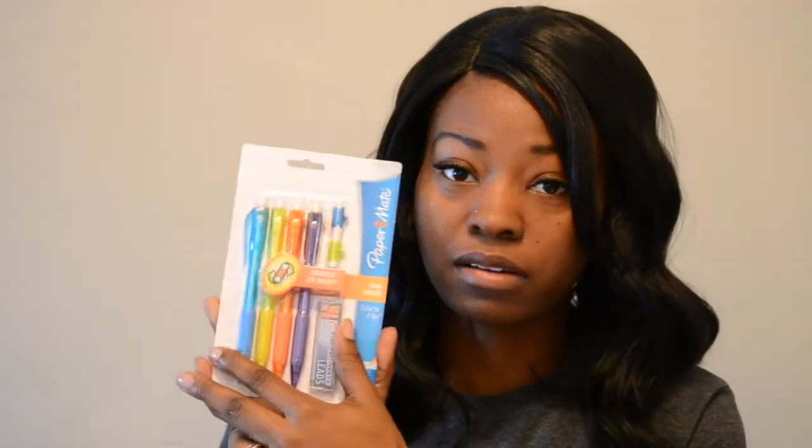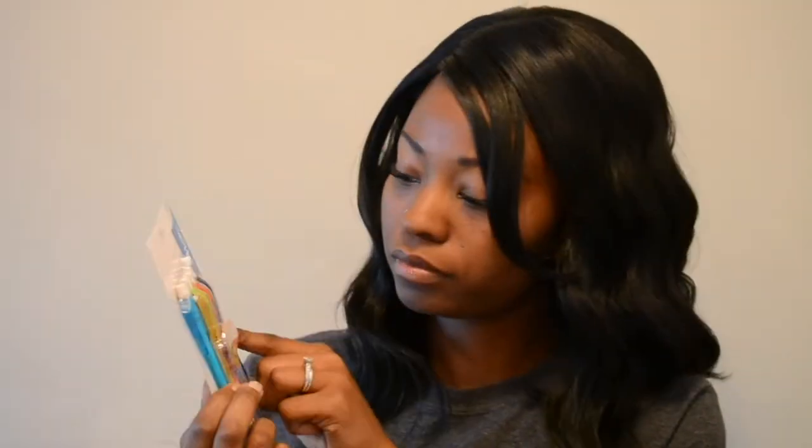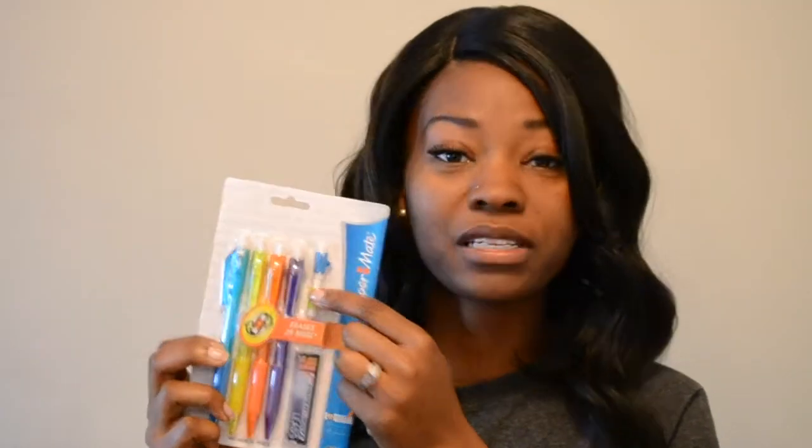I picked up these Paper Mate mechanical pencils. You get four in the pack plus two extra erasers. These are .5 lead. I really like Paper Mate and these will go inside my VIP caddy for my students. These mechanical pencils come with two extra erasers and were $2.